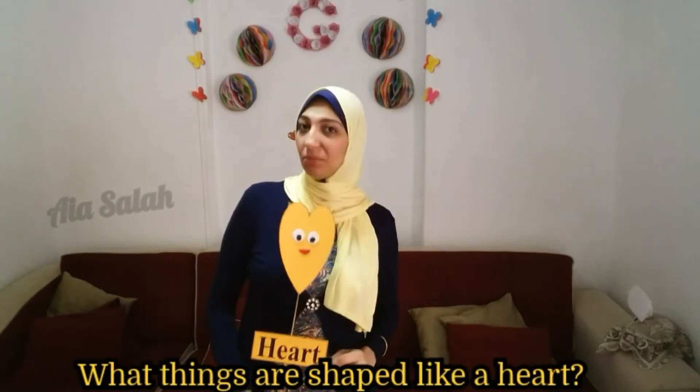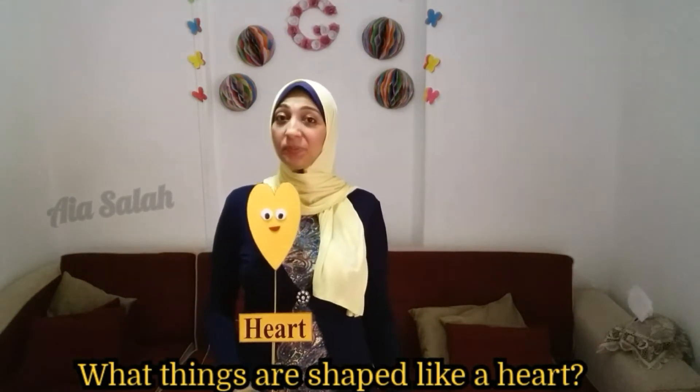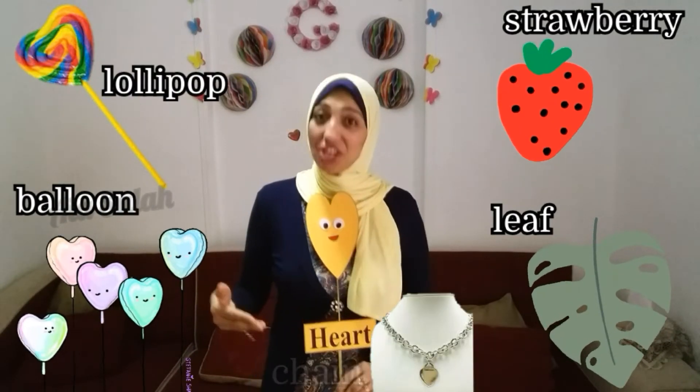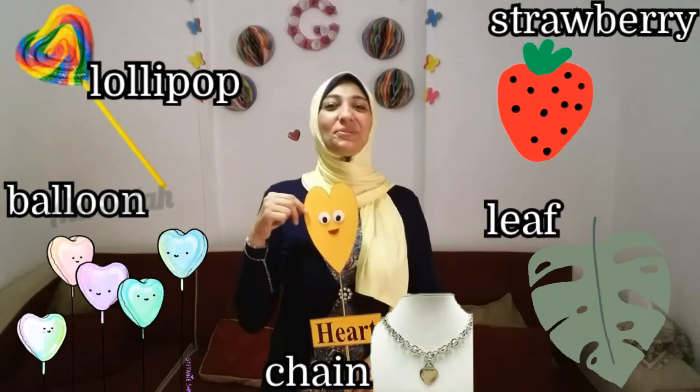What shape is it? Excellent — heart! What things are shaped like a heart? Strawberry, leaf, balloon, pop chain — all of them shaped like a heart.